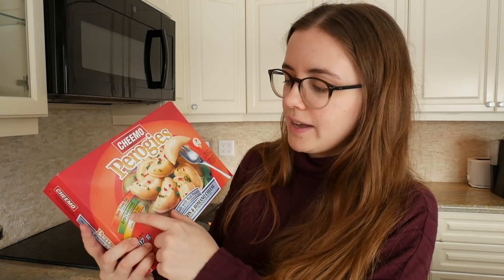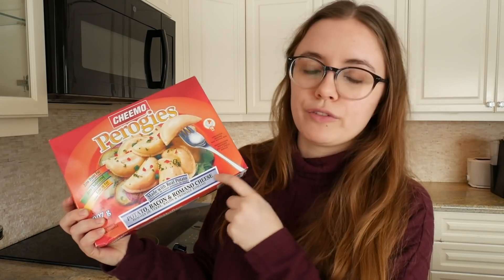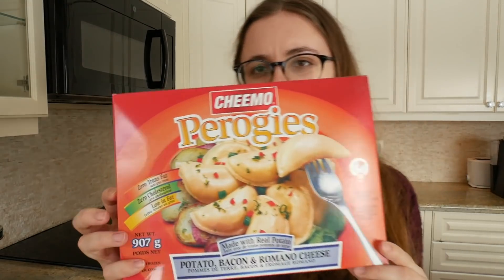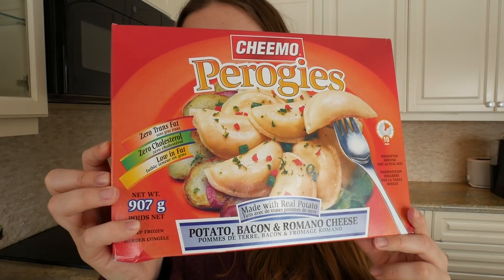I'm still jet-lagged, can you tell? Canada has two official languages — English and French. That means packaging needs to have English and French, and that kind of sucks because it makes everything look ugly. There, I said it. French on boxes makes things look ugly. I've said it a second time. Zero trans fat, zero cholesterol, low in fat — all have to have the French counterpart. And then the bacon, cheese — all has to have the French counterpart. So packaging just ends up looking really messy and not very nice.